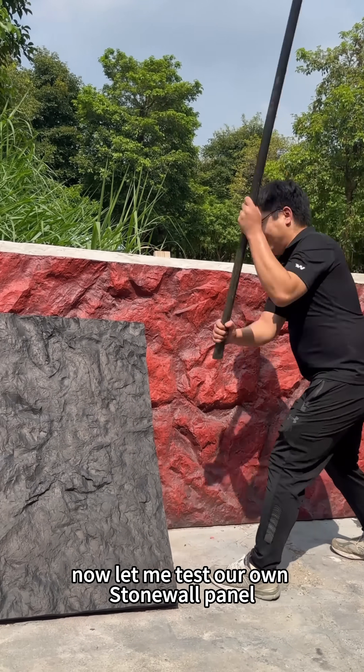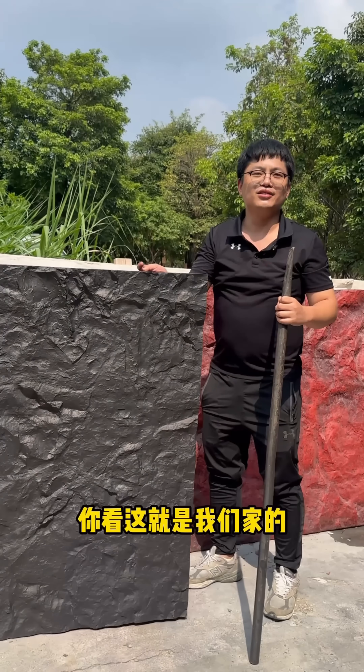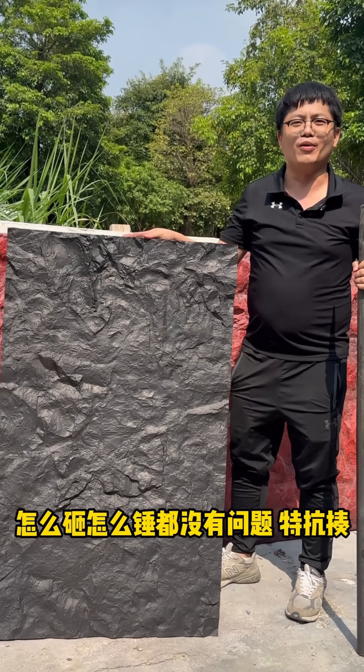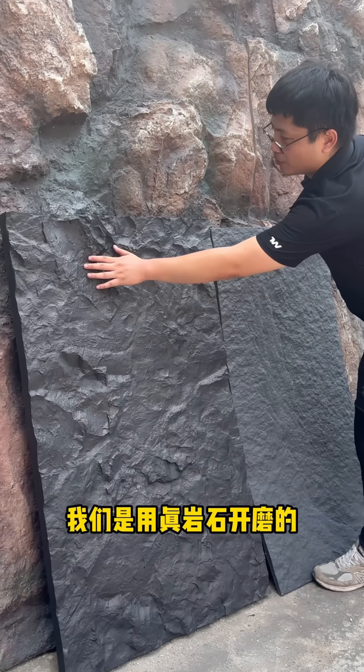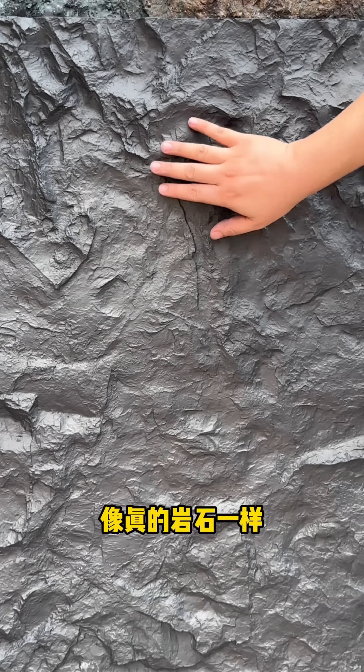Now let me test our own stone wall panel. See this is the quality of our stone wall panel — there's no problem. It's really tough. I use real stone to make the mold so the texture and depth look natural, like real stone.